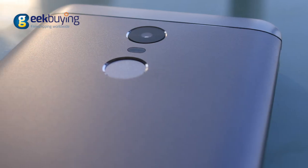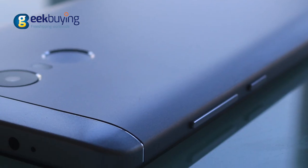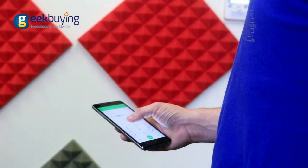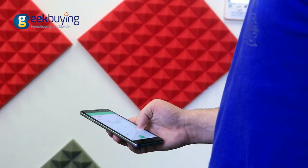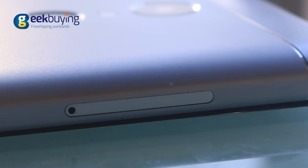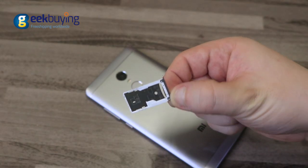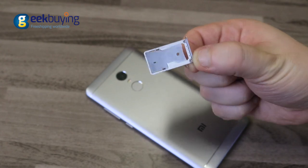The Redmi Note 4X has a metal housing. The back cover comes with chamfered edges for better ergonomics. Plus the device is light, 8.45mm thin, and feels very comfortable to hold in your hands. On the left side is located a SIM tray that fits either one micro plus one nano SIM, or a SIM card along with the SD card.